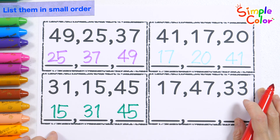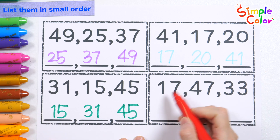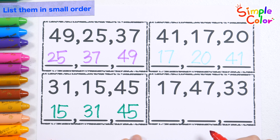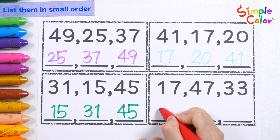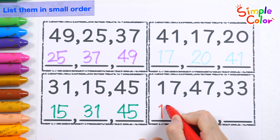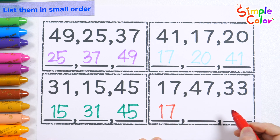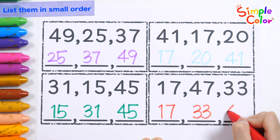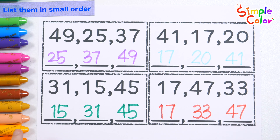Let's try again! 17! 47! 33! Let's list them in order, starting from smallest to largest. 17. 33. 47. Good job!